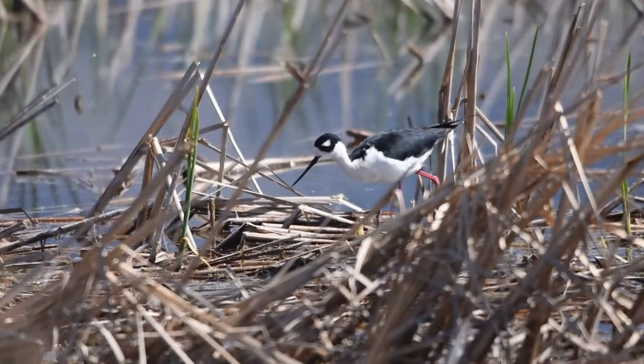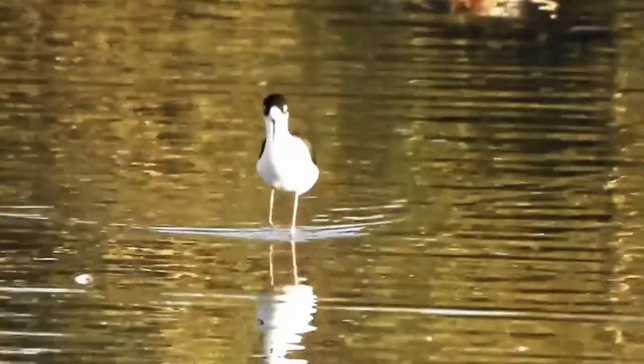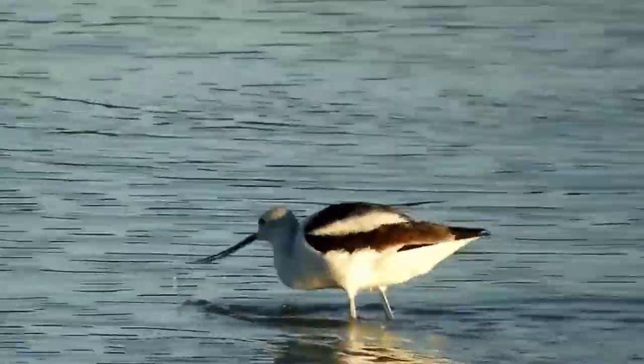Other birds, like this black-necked stilt, also don't migrate as far. They have special adaptations like these very long legs to help them walk around the marshy areas amongst the vegetation — but they migrate nonetheless.